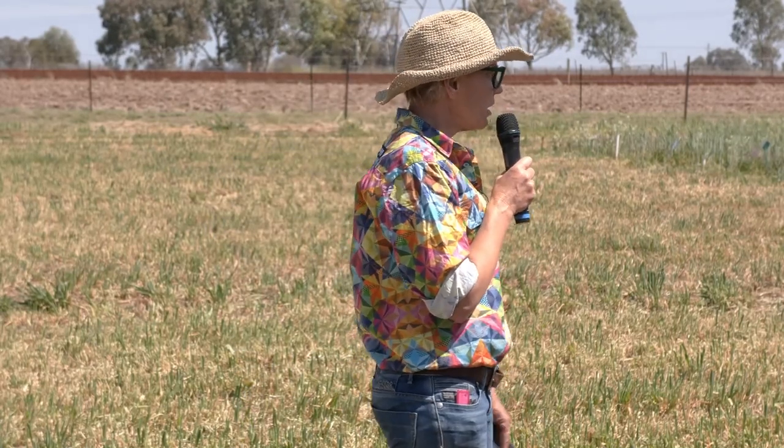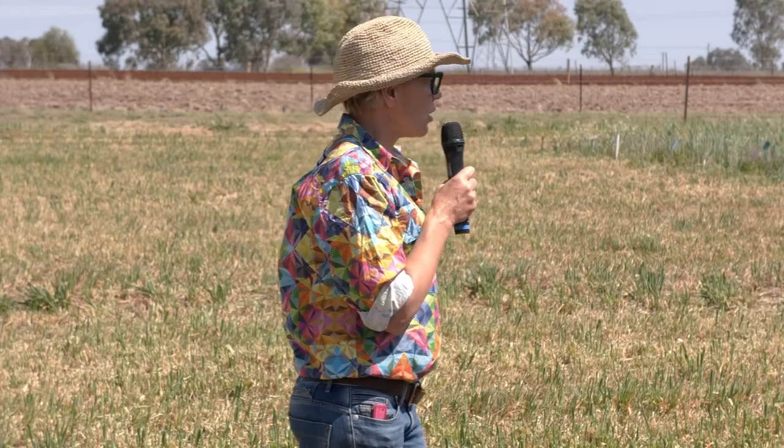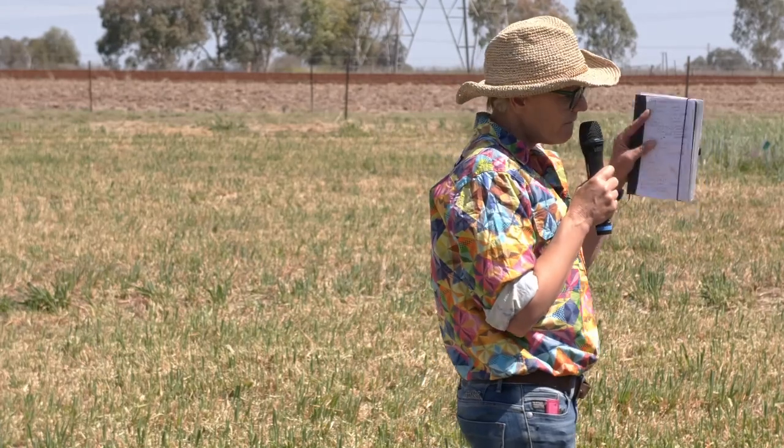I do autopsies quite a lot and I open up a cow and look at the rumen and go, holy moly - there is sometimes 200 kilos of feed in that rumen. Does anyone know what the rumen's doing? Anyone want to put their hand up and have a guess?